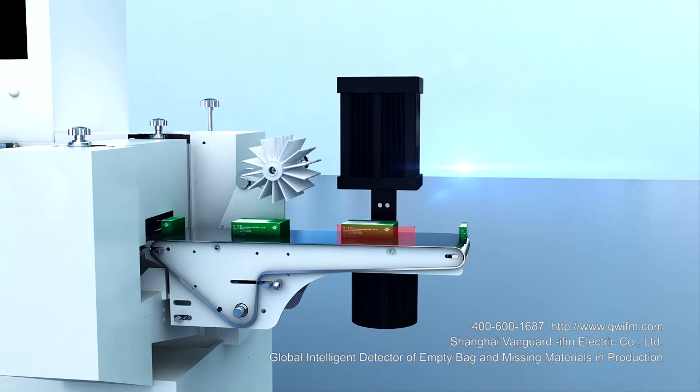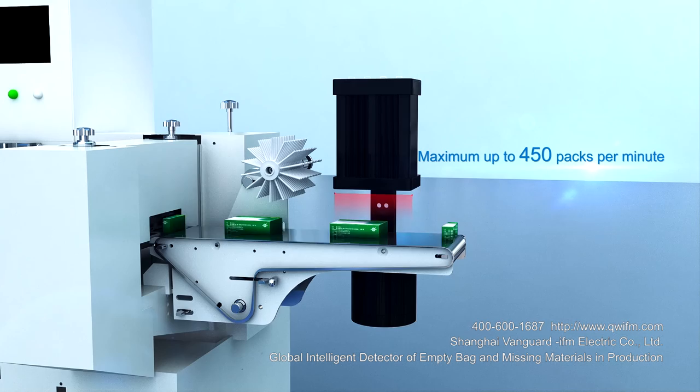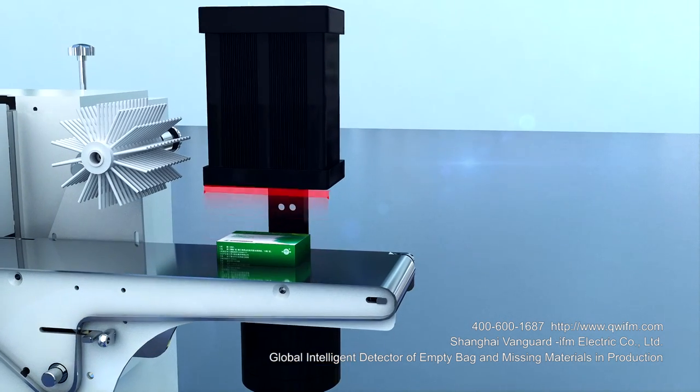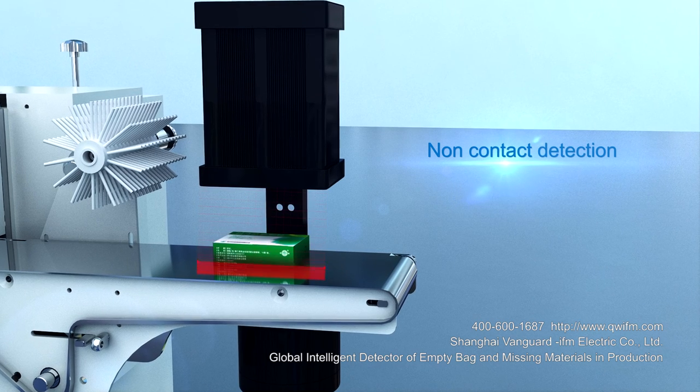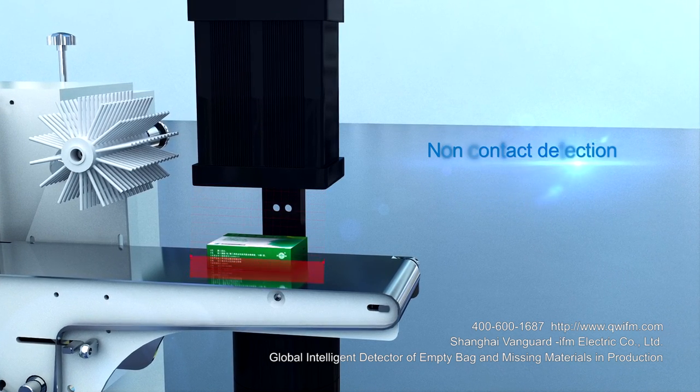Rapid detection at 450 packs per minute — three times faster — to match the packing machine and fast packing machine. Non-contact detection avoids cross-contamination of packaging without affecting the appearance and quality of products.